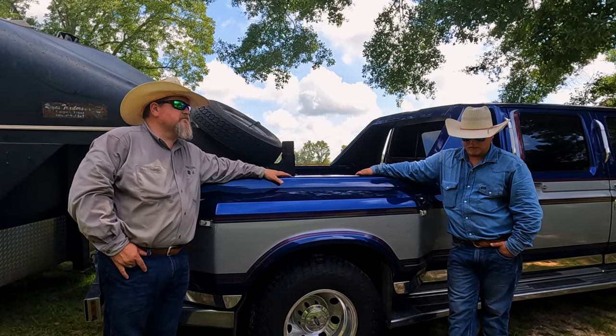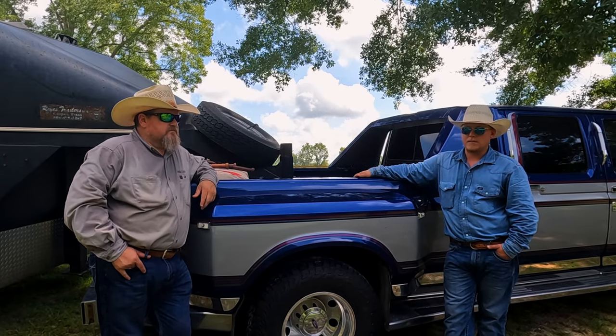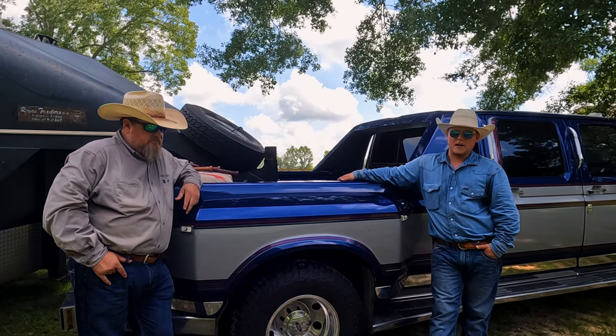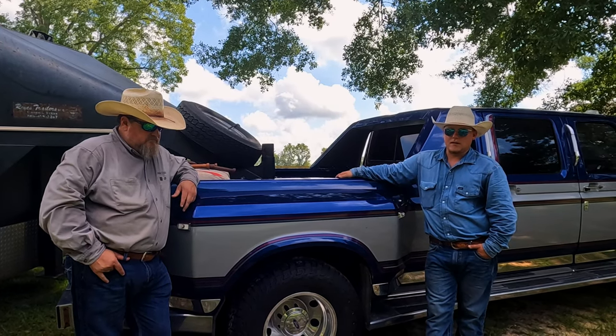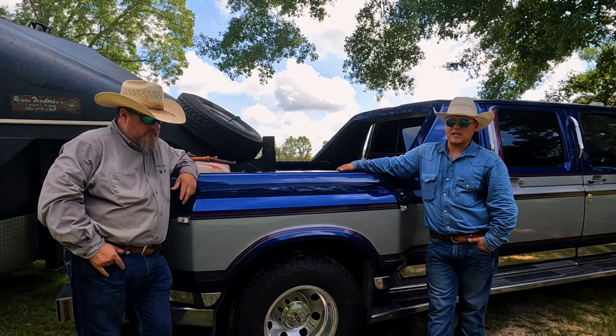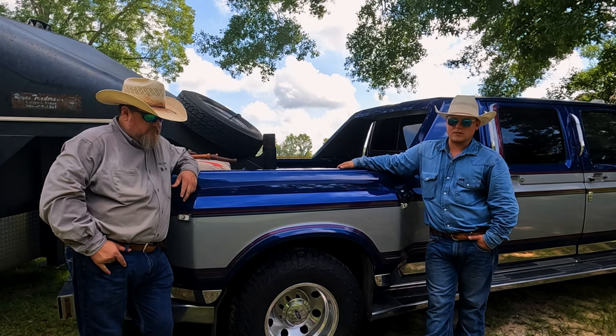This started out about 25 years ago. Dad started making whips out of necessity — he wanted a whip that was conducive to what he needed because he couldn't find what he wanted in a store.